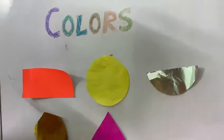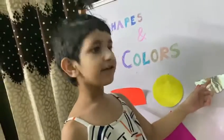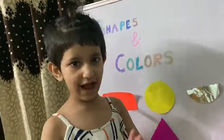Thank you. And this is a semicircle and its color is grey. Thank you. Bye, Namaste to the class. Love you.